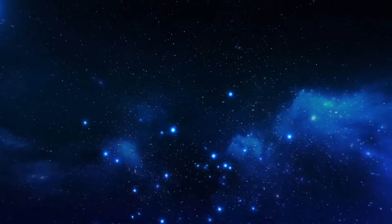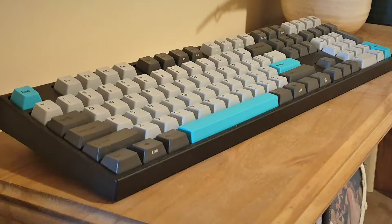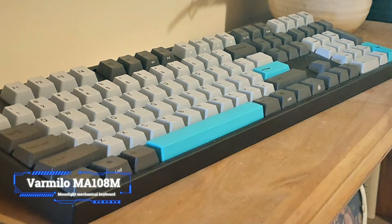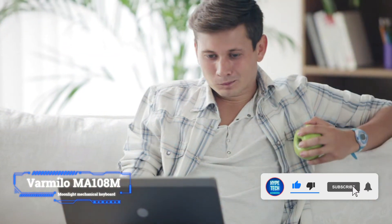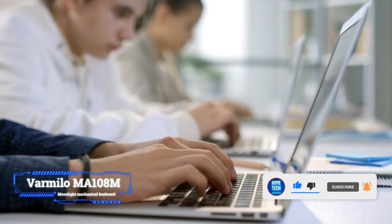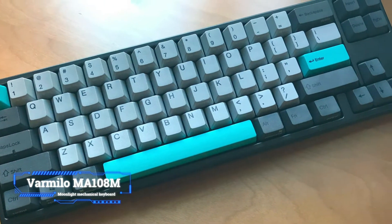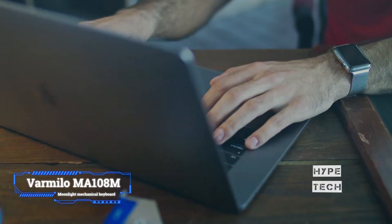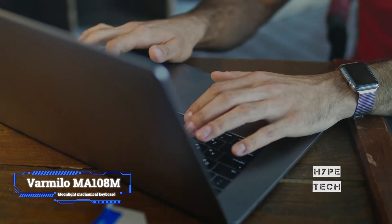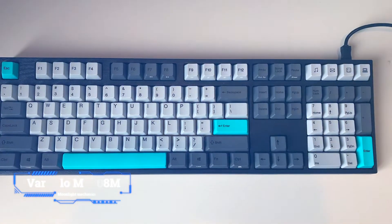Coming in at number 2, the Varmilo VA108M Moonlight Mechanical Keyboard. After testing tons of gaming and office keyboards — both mechanical and membrane — over the past few years, we can easily say the Varmilo Moonlight VA108M is one of the best mechanical keyboards available. From its solid build to its unbelievably smooth feel and pleasant sound, it offers an amazing typing experience. It's a nice looking keyboard too, available in 110% size, and is one of several themes available with new switches.